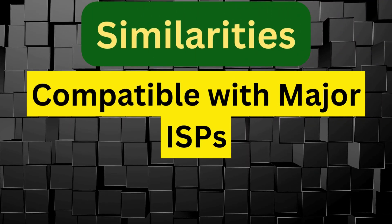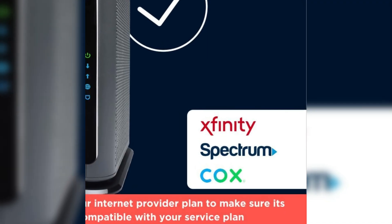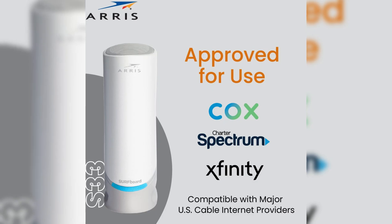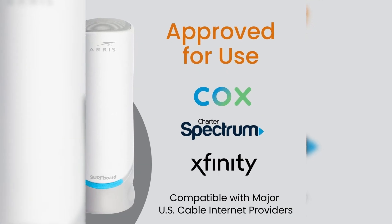Both modems are compatible with major ISPs. Each modem is approved for use with major U.S. cable internet providers, including Comcast Xfinity, Cox, and Spectrum. This means users with these ISPs can confidently use either modem without worrying about compatibility issues. Both also support gigabit and multi-gig plans offered by these ISPs.